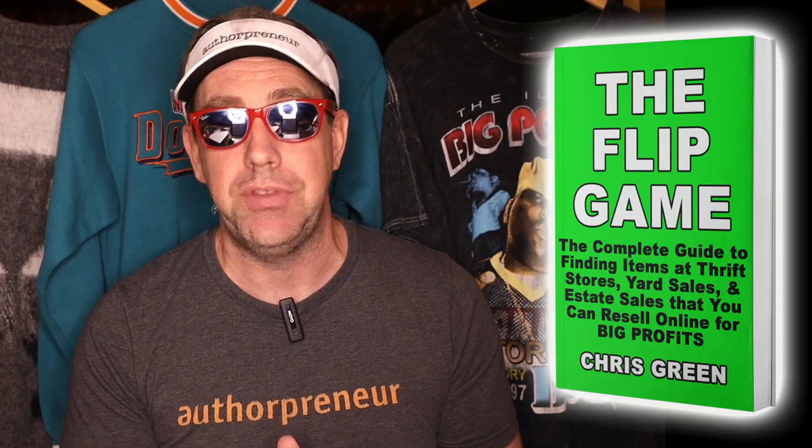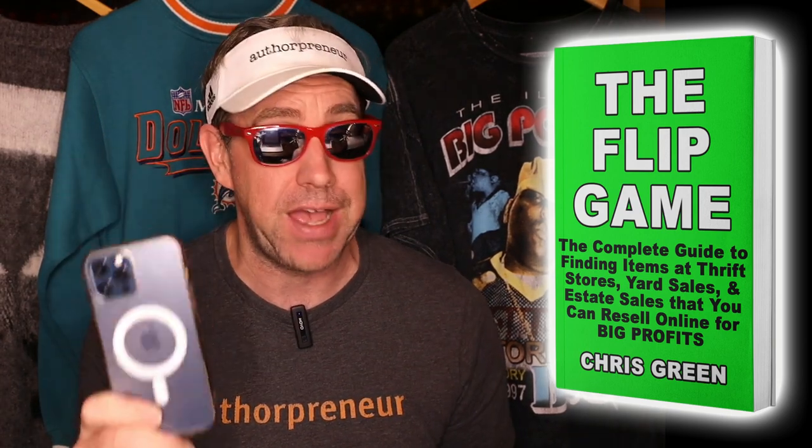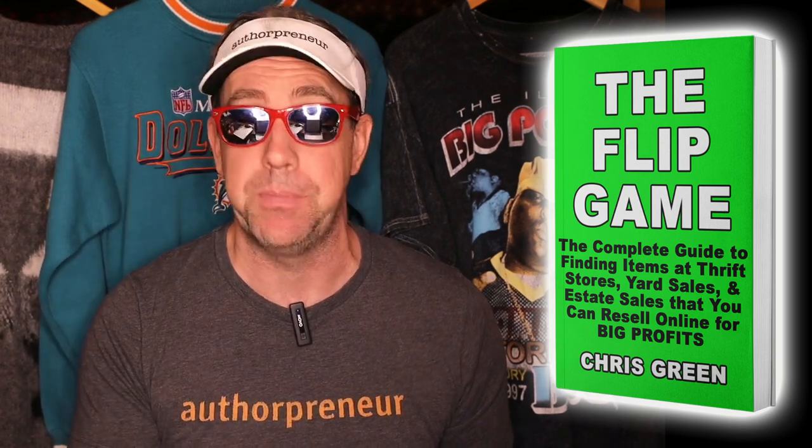And if I can find items like this to flip online for a profit, then you can too. I have a new book coming out called The Flip Game and it shows you exactly how to use your phone to look up and identify items just like this at yard sales and thrift stores that you can flip online for some big profits.